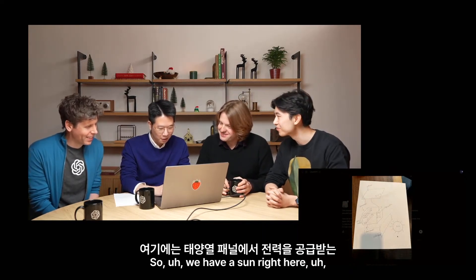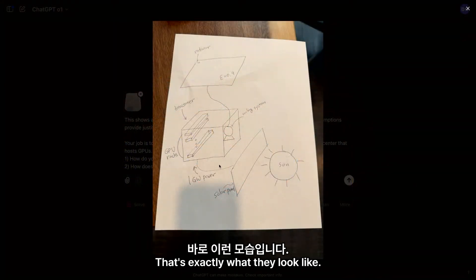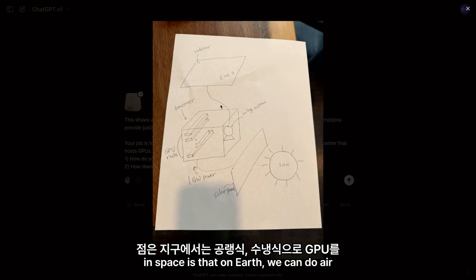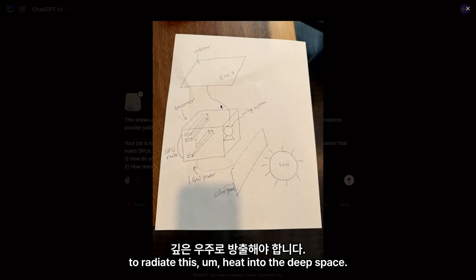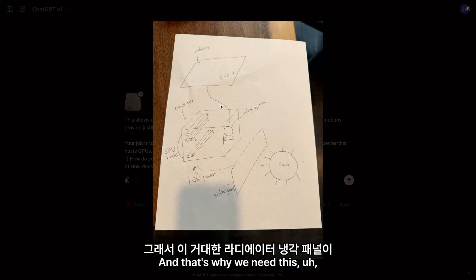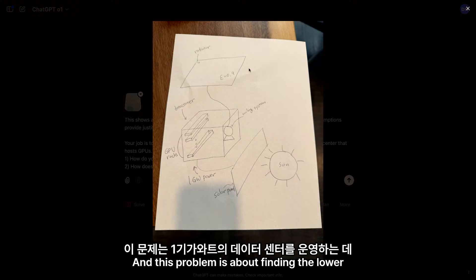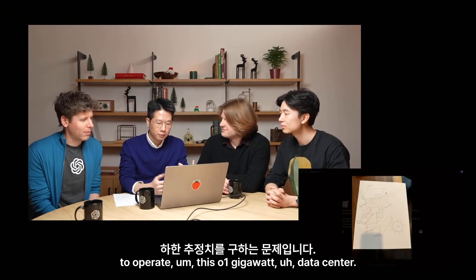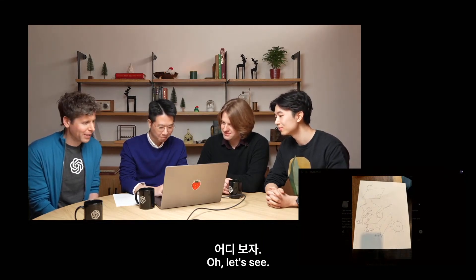We have a sun right here taking in power on this solar panel, and then there's a small data center here with a GPU, and a pump. One interesting thing about operation in space is that on Earth, we can do air cooling or water cooling to cool down the GPUs, but in space there's nothing there, so we have to radiate heat into deep space. That's why we need a giant radiator cooling panel. This problem is about finding the lower bound estimate of the cooling panel area required to operate a one-gigawatt data center. Probably going to be very big. Let's see.